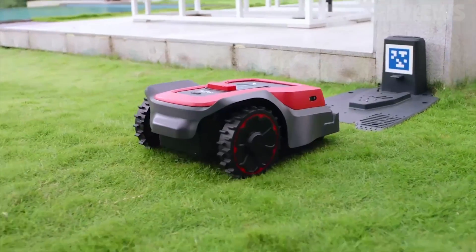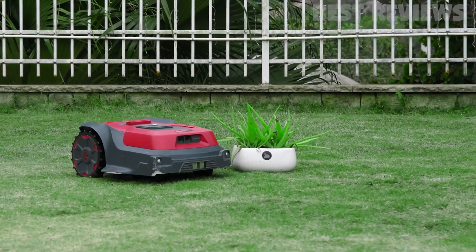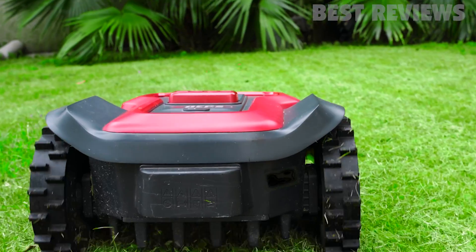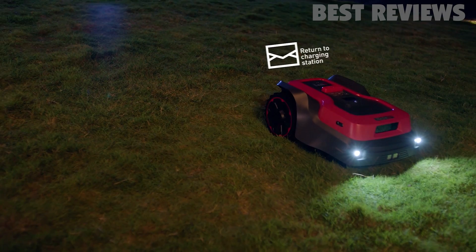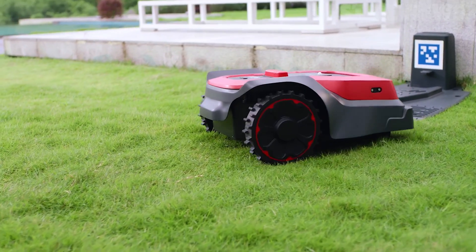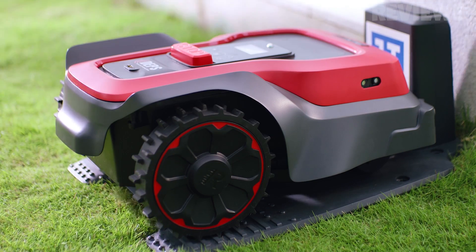Overall, RoboUp is an excellent solution for those who want a hassle-free mowing experience. With its advanced technology and easy setup, it's suitable for all types of yards. It's versatile, efficient, and provides a precise and accurate virtual boundary without any perimeter wire installation. If you're looking for a robotic lawn mower that's easy to operate and maintain, then RoboUp is the perfect choice for you. Don't forget to like this video if you found it informative and share it with your friends who may also benefit from this robotic mower.